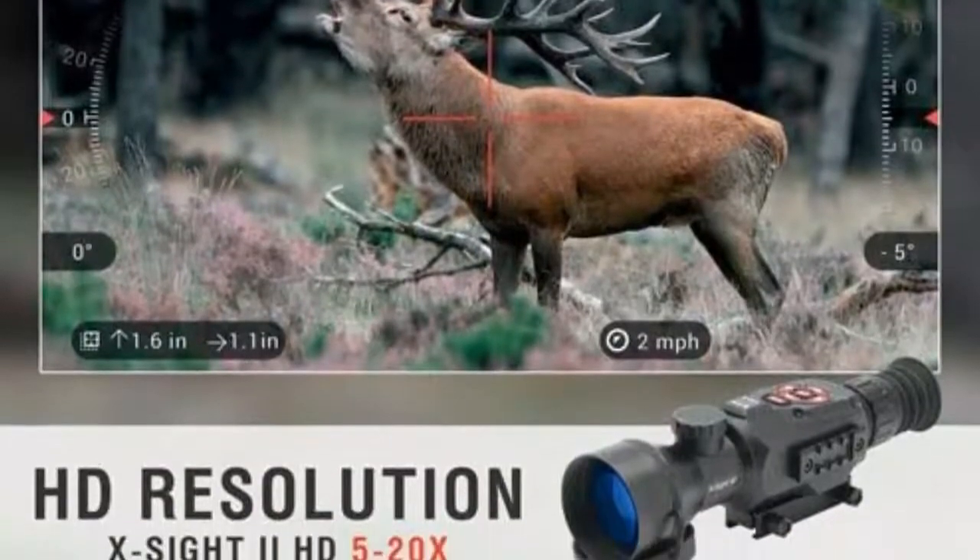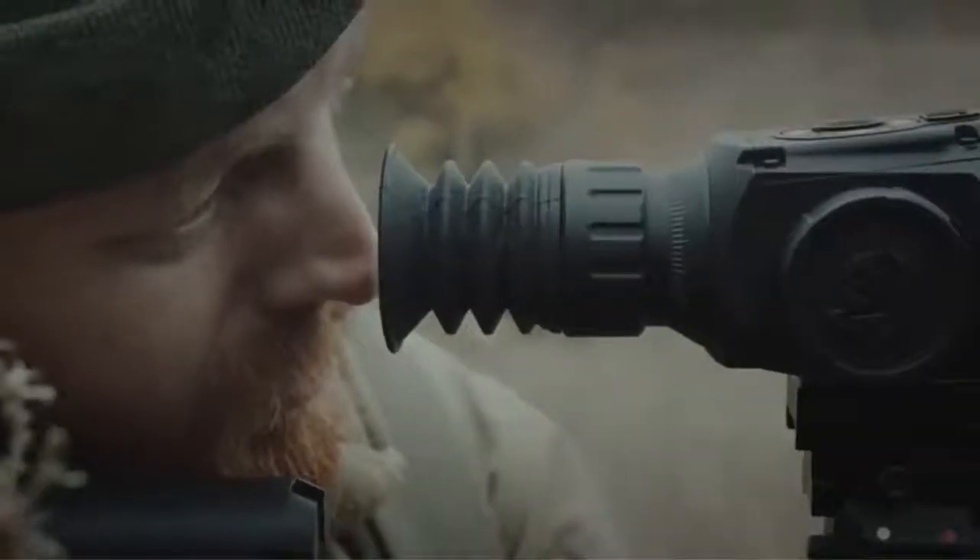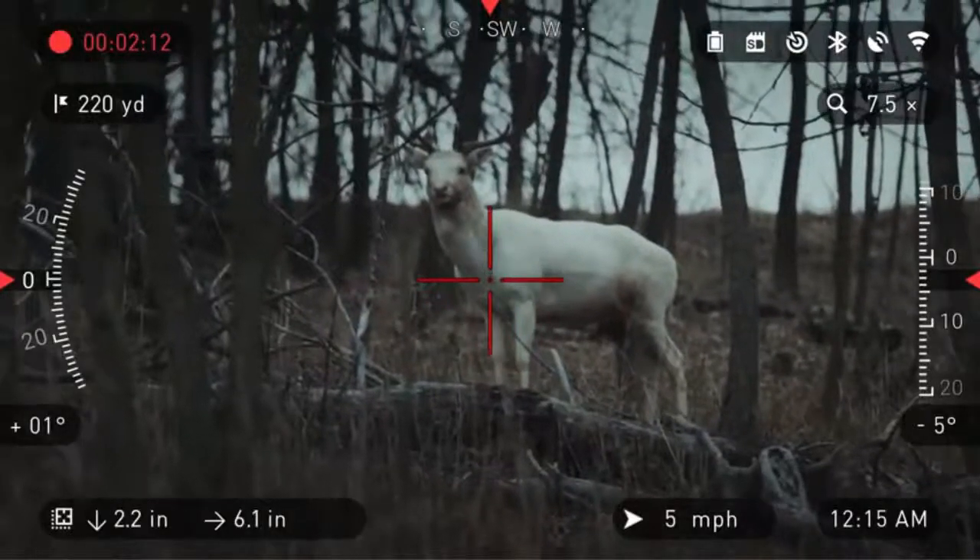1080p HD video recording and photos, recoil activated video and Wi-Fi streaming allow you to record all of your hunting trips using your phone or tablet as a viewfinder. Firmware upgradable.